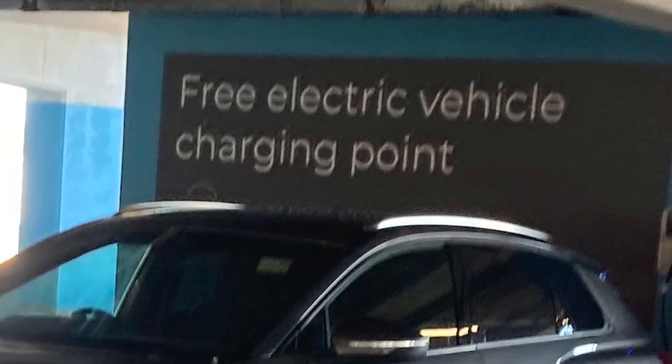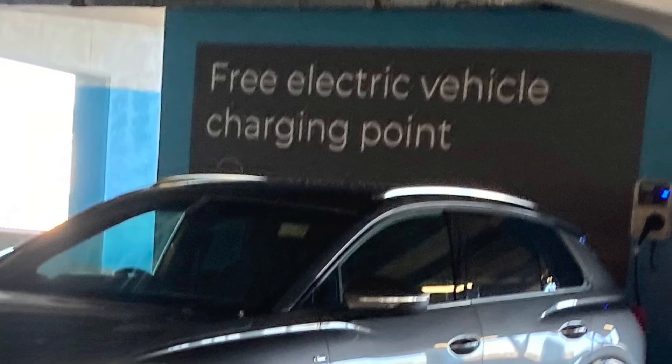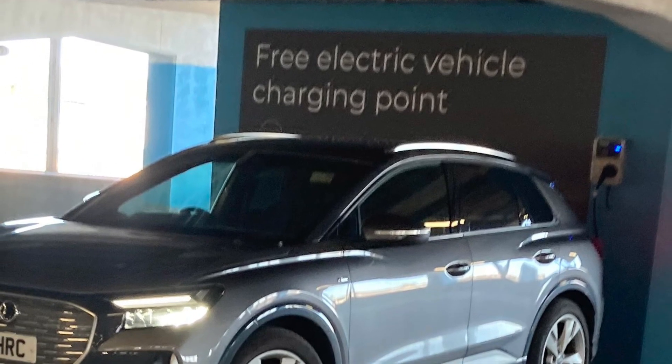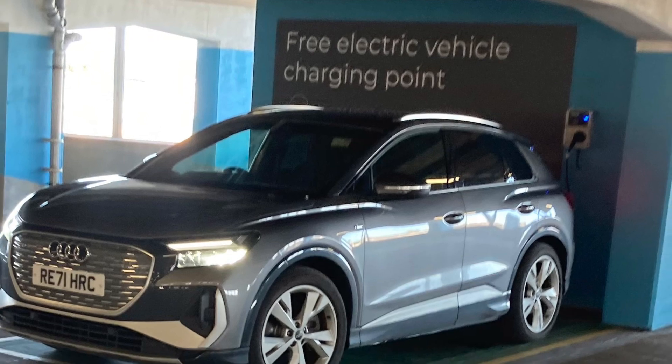Hi there. In this video I'm just going to talk a little bit about charging speeds that I've been getting in the Q4. There's been a lot of stuff online recently with people complaining about the charging speeds they're getting and how they're nowhere near the claims. So I thought I'd just recap my experiences so far.